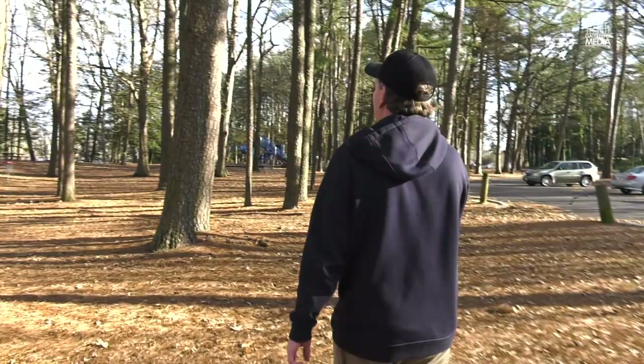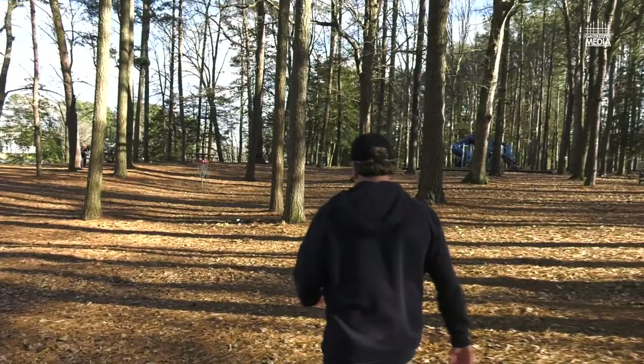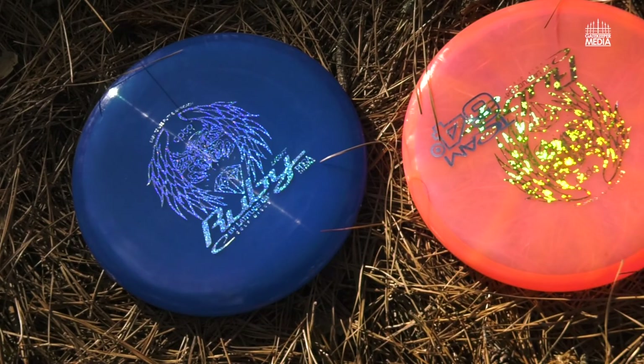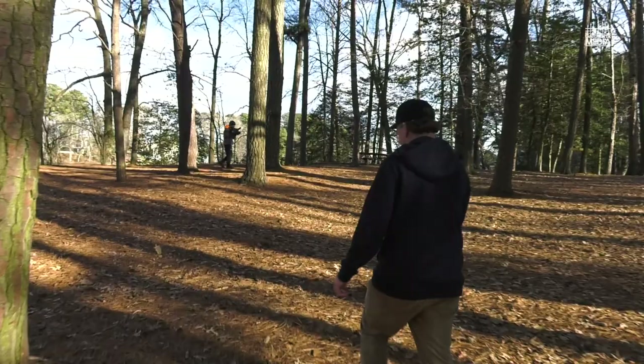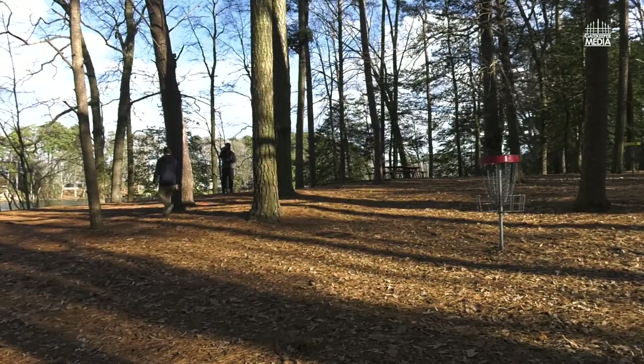The Ruby stays in my bag truthfully as a get-out-of-trouble disc. I can pop it real high and watch it just glide and keep turning. I love coming out to this course on a non-windy day and just playing with the Ruby. It's pretty much a disc that you have to throw the way you're taught not to throw — pop it with a hyzer and it runs up and jumps.